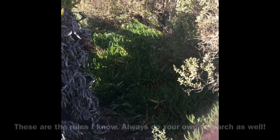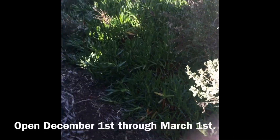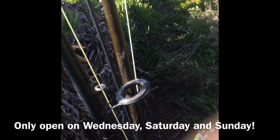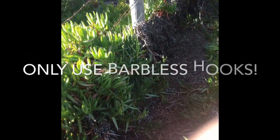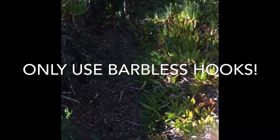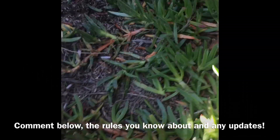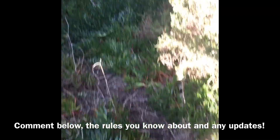So the rules here for Salinas River fishing: it's open December 1st and closes March 1st. It's only open Wednesday, Saturday, and Sunday. During that time of the year you have to use barbless hooks, and I believe you can only use one rod — I'm not entirely sure. Someone comment on that, let me know what you guys think.